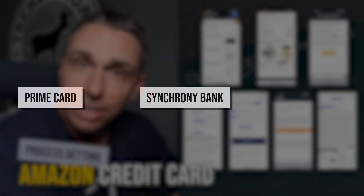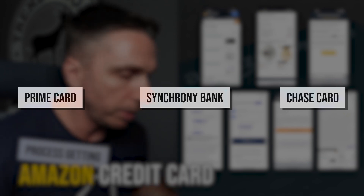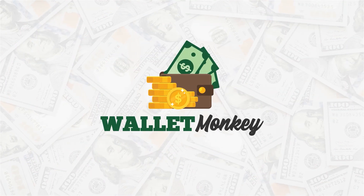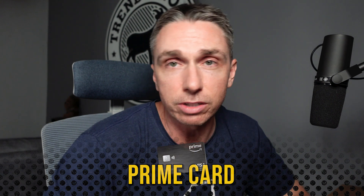So there are three. There is the Prime store card, and that is through Synchrony Bank. There is the Chase Visa, and then there is the American Express business card. I actually like all three for different reasons. By far, the easiest to get into is the store card, the Prime card. So that's what I'm going to share with you today with a series of screenshots.